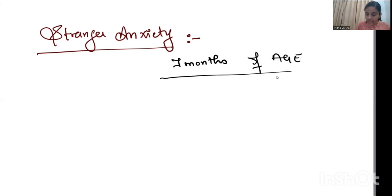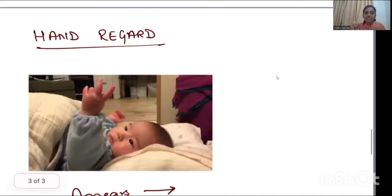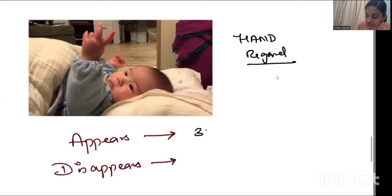Next, the image shows hand regard — when a child looks at his or her own hand. Hand regard appears by around three months of age and disappears by around five months of age. If it persists beyond five months, it is an indicator that the child may have a developmental delay or cerebral palsy.